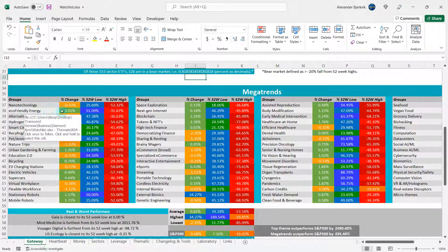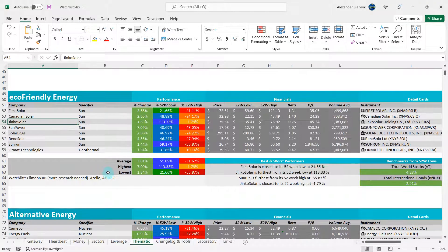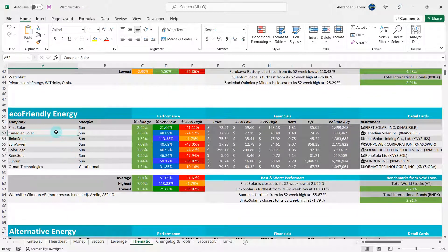We have eco-friendly energy here under the mega trends, 51% away from the 52-week low, minus 32% pullback from the highs — quite meaningfully beating the S&P 500. The stock in focus is Canadian Solar, which is in the solar energy business.